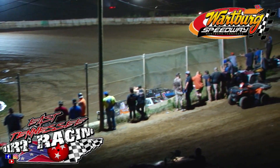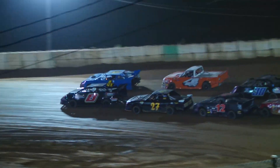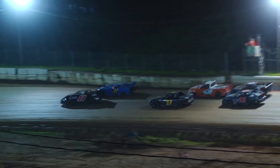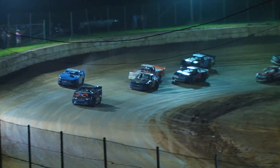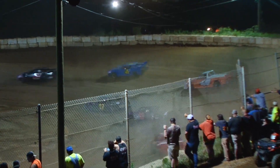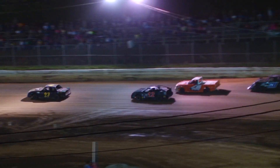Getting ready to go green flag racing here in the Pony Division. A to Frost and a 4X to Overton on the front row. Green flag's out. We're racing 4th of July special here at Watberg Speedway. As Frost gets out to the early lead, followed by Overton. There's a 27, a 12, and a 4.